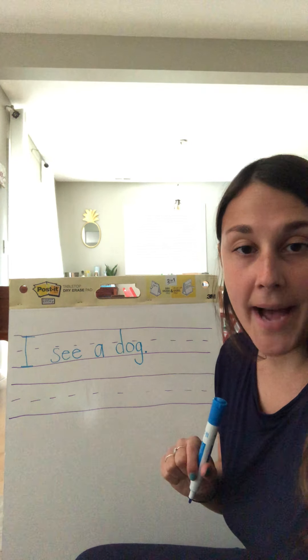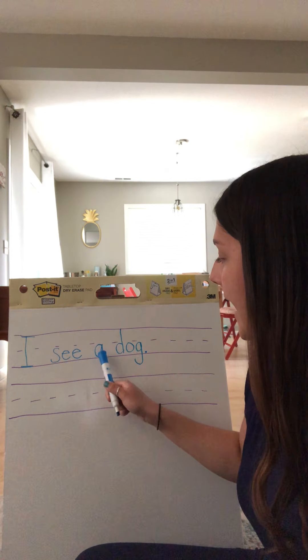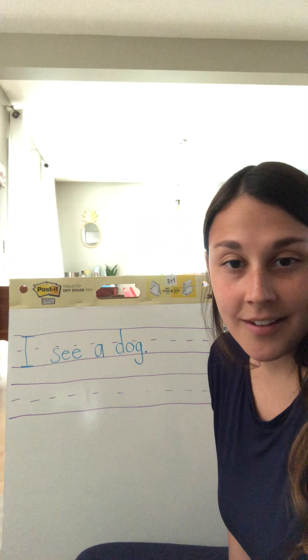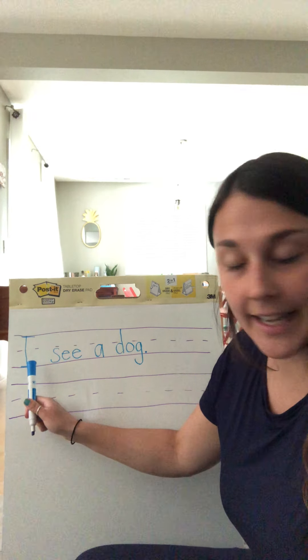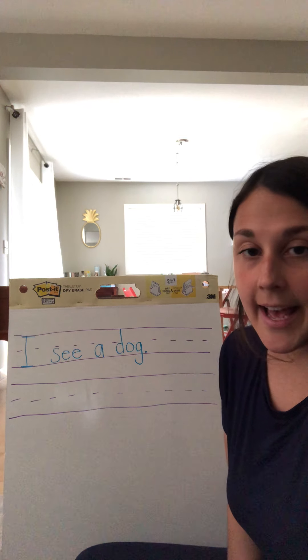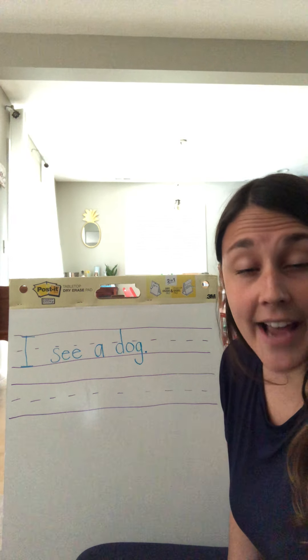I'm going to read that back and I'd love for you to read it back with me: I see a dog. Hopefully you have that written on your paper now. Let's take a look back at it — I have an uppercase letter at the beginning, spaces in between all of my words, punctuation at the end, nice neat handwriting, and I know it makes sense. I see a dog. That is a five-star sentence.